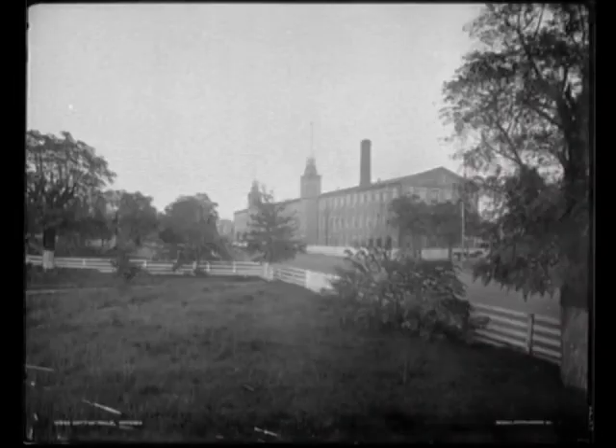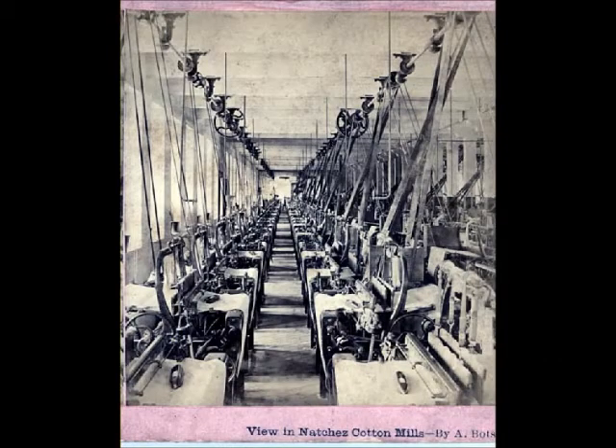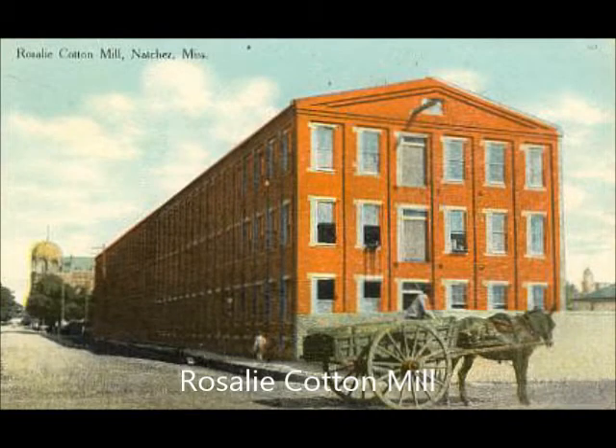Unfortunately, for a number of reasons, Robinson's venture proved to be a disaster, and it wouldn't be until after the Civil War that Natchez witnessed the creation of viable cotton textile mill enterprises. The Natchez Cotton Mill was created in 1878, employed 300 workers to operate 12,000 spindles and 330 looms. The Rosalie Cotton Mill was created in 1884, and that employed 275 workers to operate 10,000 spindles and 300 looms.